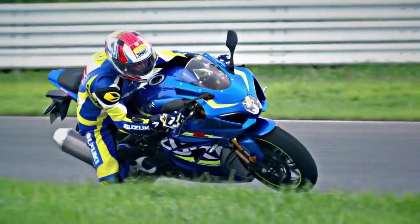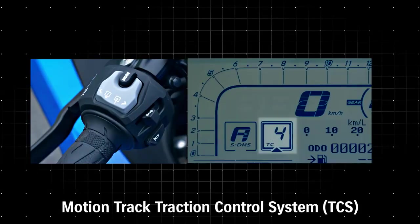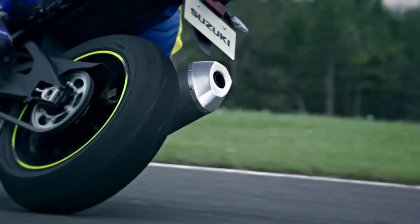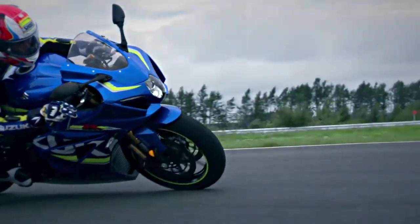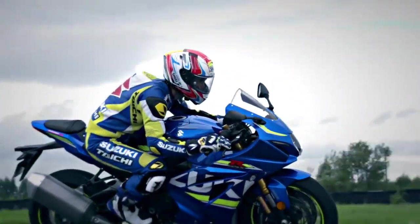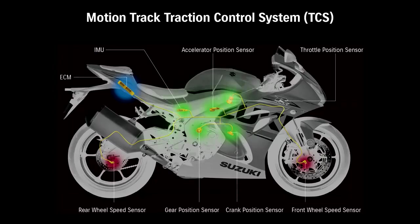Suzuki's Advanced Motion Track TCS allows the rider to select ten different levels of traction control intervention according to road conditions and preference. Motion Track TCS reads sensor input every four milliseconds for precise response, and the ECM can calculate the motorcycle's motion in six directions for razor-sharp traction control.